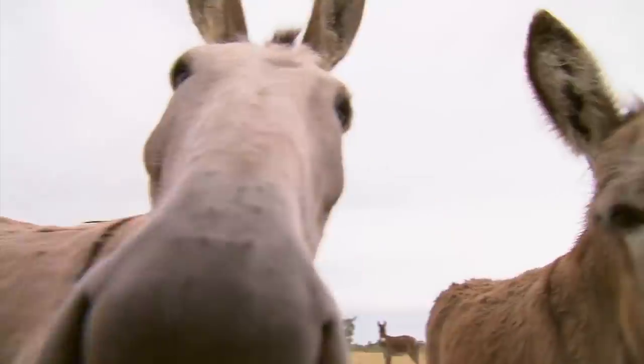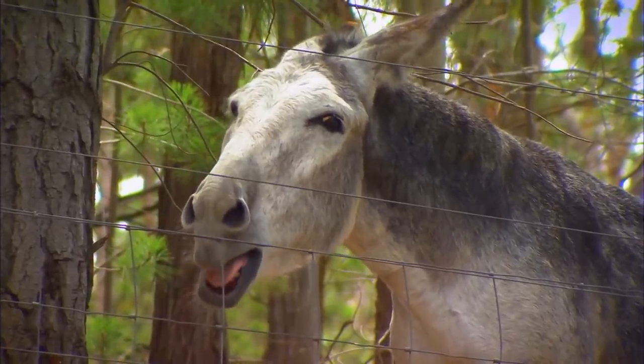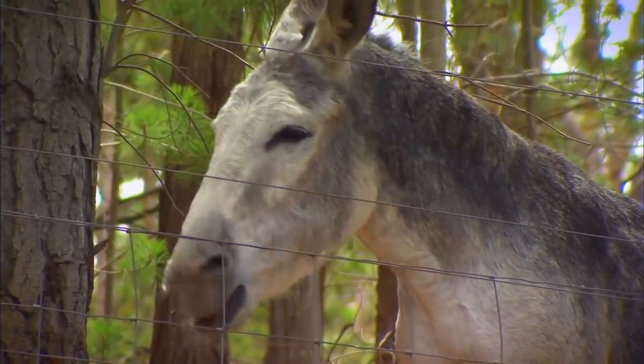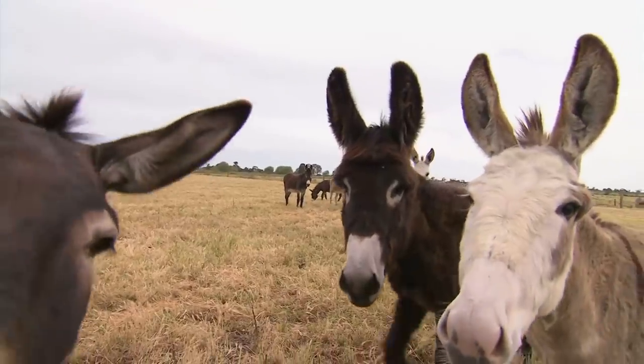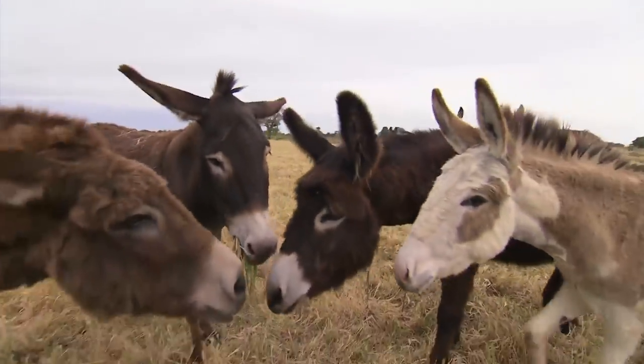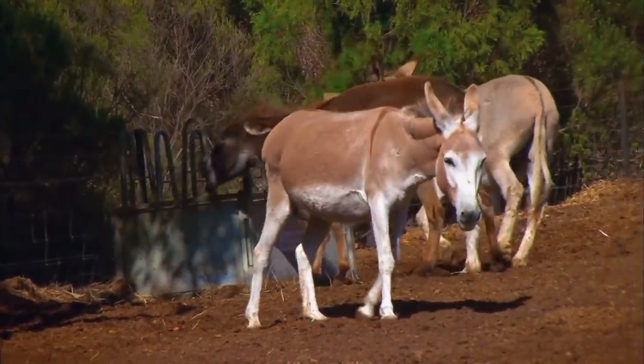Chris is about to help at a famous donkey sanctuary outside Melbourne. The refuge is run by humanitarian May Dodd. Here at the shelter they have about 150 donkeys in residence — they tend to be rescue donkeys of one form or another, either because of abuse, abandonment, neglect, or because the owners are just too old to cope with them anymore.